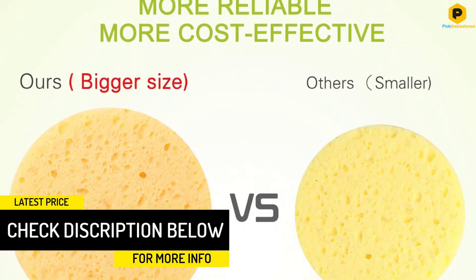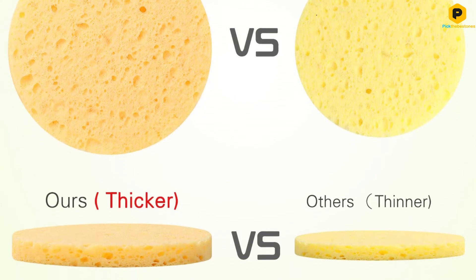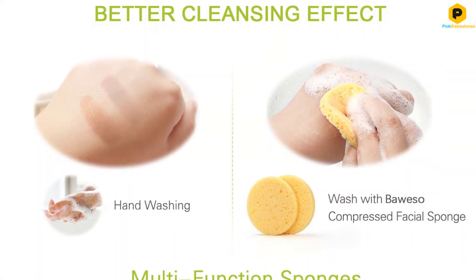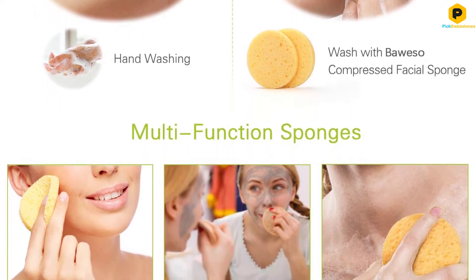They come in a perfect shape, size, and thickness for proper handling and application. These facial exfoliating pads are made from cellulose extracted from natural plant pulp and fiber, making them natural products that should have no adverse effects on facial skin.